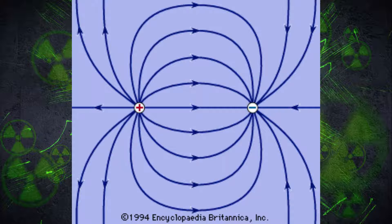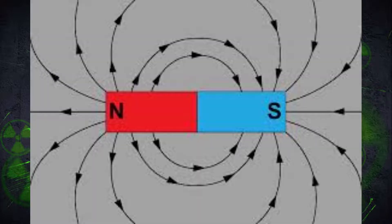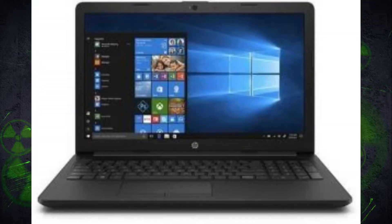Electric fields are easily weakened by anything that blocks them, and magnetic fields are also really weakened. So if you're using a laptop, the distance between you and the magnetic field generated by your laptop screen, motherboard, and other components makes it too weak — it does not actually do anything.